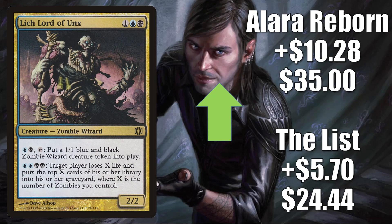Lich Lord of Unx is another zombie moving for the same reasons that Lord of the Undead is moving. The List copy goes up $5.70 this week to $24.44, and this did just join The List with Midnight Hunt. Alara Reborn is up $10.28 to $35.